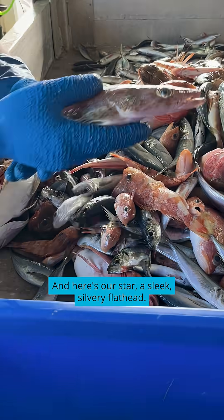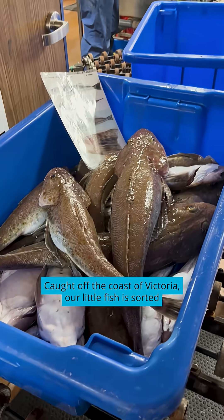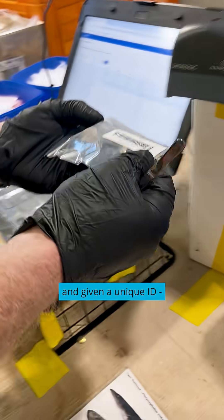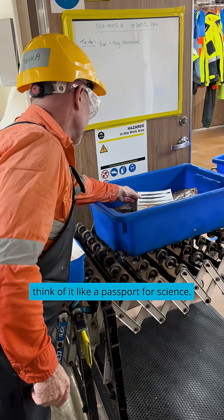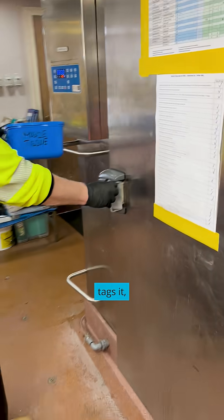And here's our star — a sleek, silvery flathead. It's an important scientific sample that we can learn from. Caught off the coast of Victoria, our little fish is sorted and given a unique ID. Think of it like a passport for science. Then our team takes a small tissue sample, bags it, tags it and pops it in the vessel's freezer for the ride home.